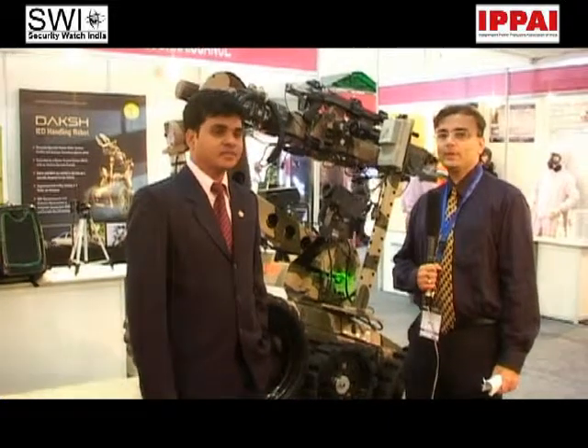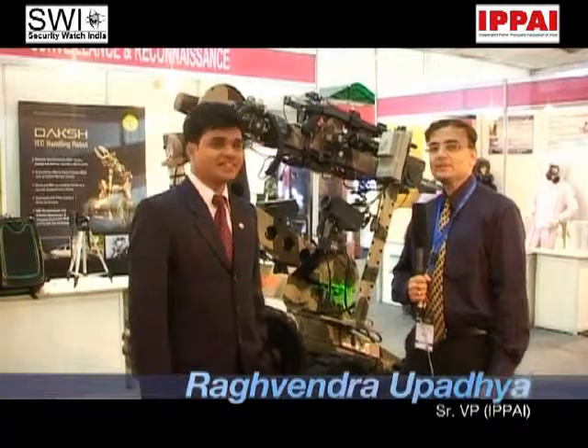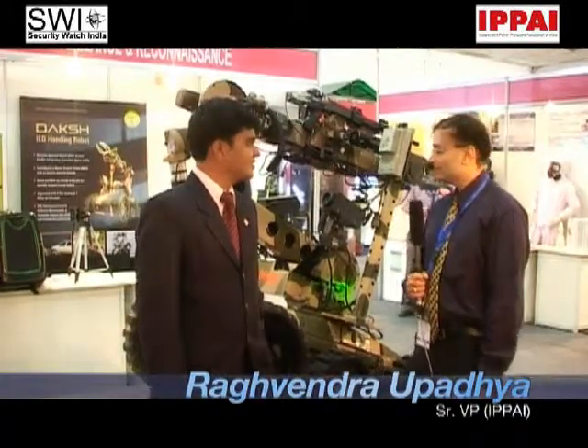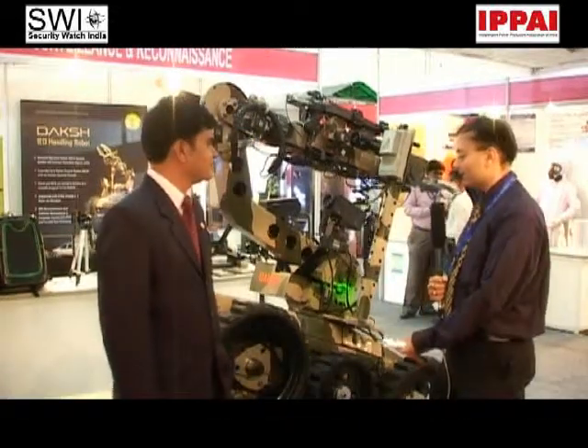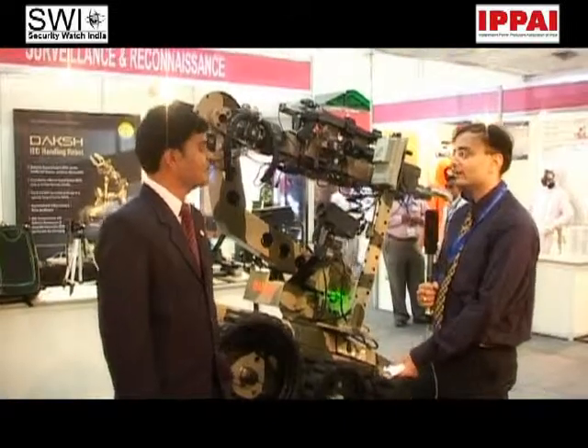Good evening. Security Watch would like to welcome Mr. Vishal Veer Singh. Vishal, we'd like to know — you're from the DRDO. What exactly have you developed here which can be used for counter-terror operations and in hostile environments where you've got mines, IEDs, etc.?